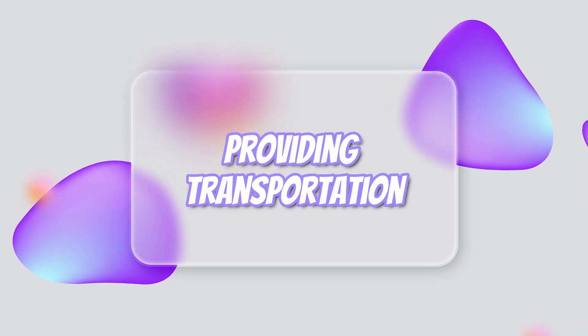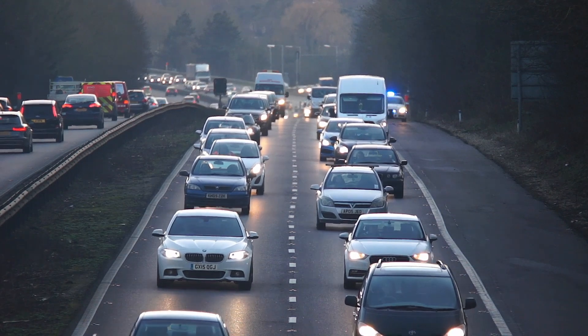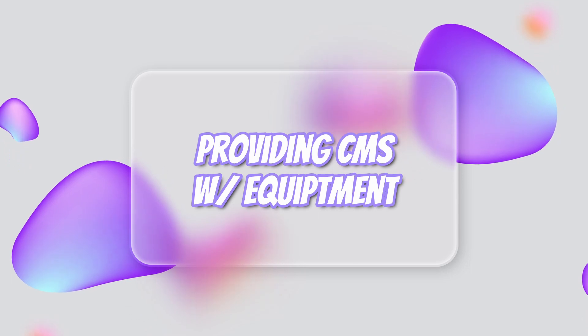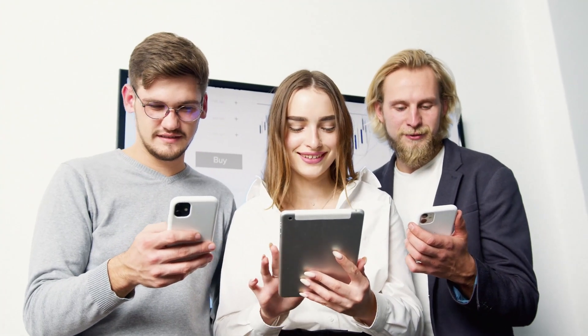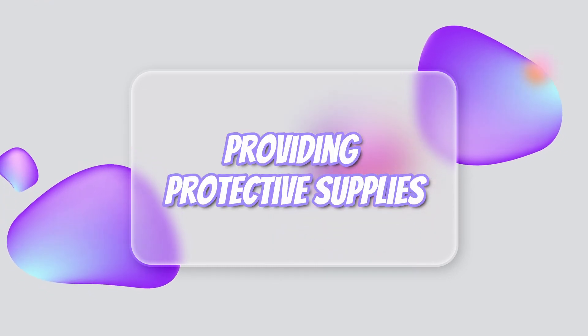Number five, providing transportation for the case manager or the veterans they are working with to support housing navigation or other related case management activities. Number six, providing case managers with cell phones, headsets, computers, tablets, printers, and other incidentals needed to facilitate home visits and other case management activities associated with this grant. Number seven, providing case managers or the veterans they are working with personal protective supplies such as masks, gloves, hand sanitizer, disinfecting wipes, and other incidentals for safety and health.